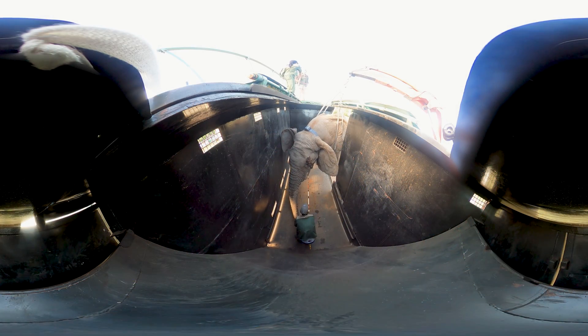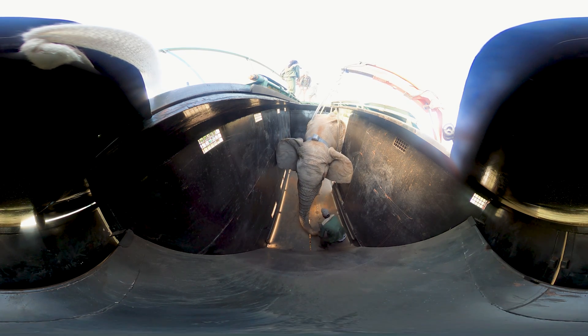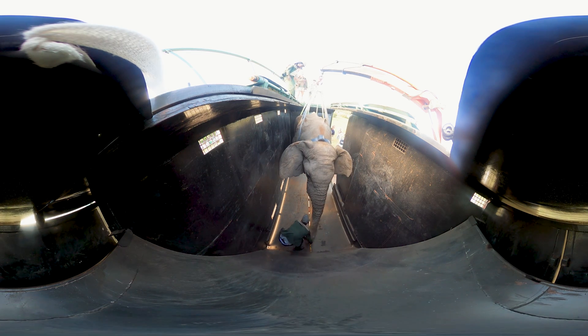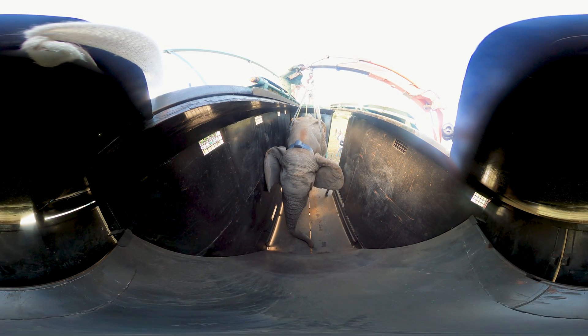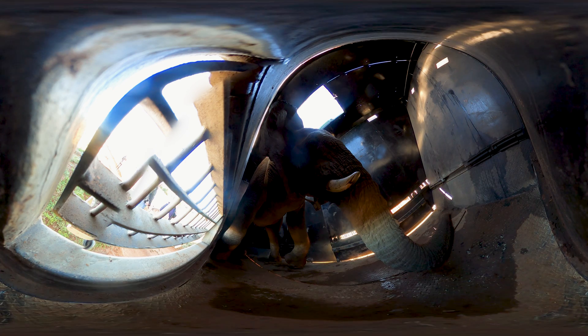Another innovative tool at the team's disposal is the recovery box, designed specifically for these operations. This device has transformed the handling of post-relocation awakenings, enabling elephants to stand from a position that significantly reduces their stress and the risk of injury.